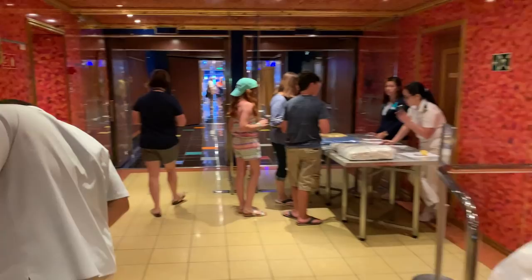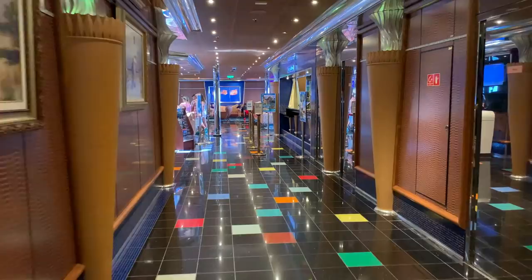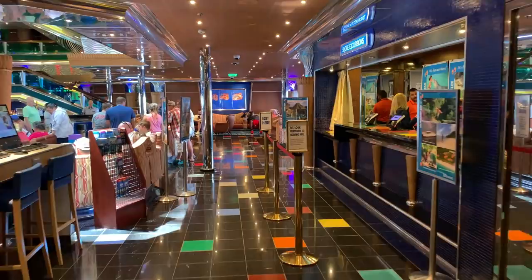They are giving towel animal demonstrations in here as well. If you've traveled on board Carnival, you'll know that in your stateroom each and every night you will find towel animals that your stateroom steward puts there. Today they're teaching the kids and parents how to fold those towels at home for more fun after the cruise.